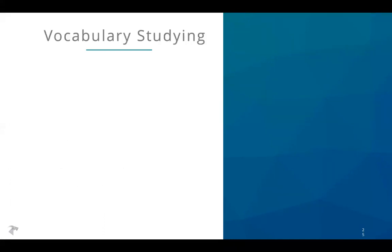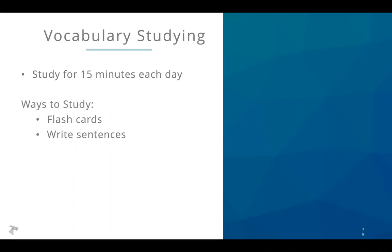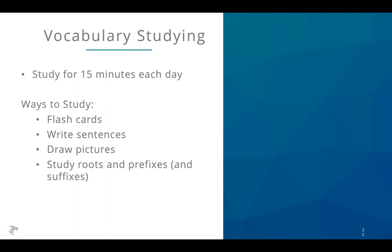At the foundation of the verbal section is vocabulary. If you're working on improving your verbal score, start by studying vocabulary. My recommendation is always to study consistently — set aside 15 minutes every day, put it into your routine so it's not a big ordeal. In terms of how you study, find whatever method works for you: flashcards, writing sentences with words, drawing pictures, studying roots and prefixes and suffixes. I always recommend practicing using them in conversation, because that's a good way to make sure you really incorporate those words into your working vocabulary.